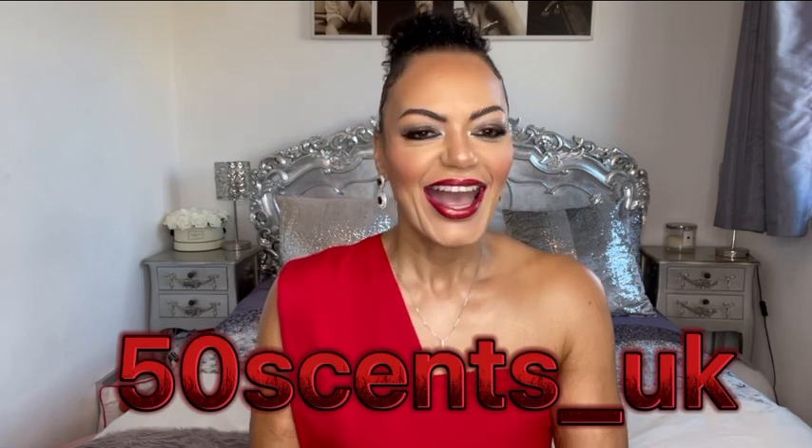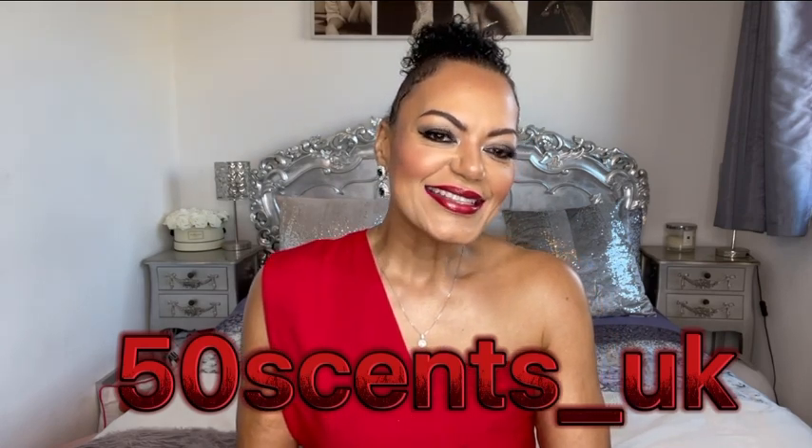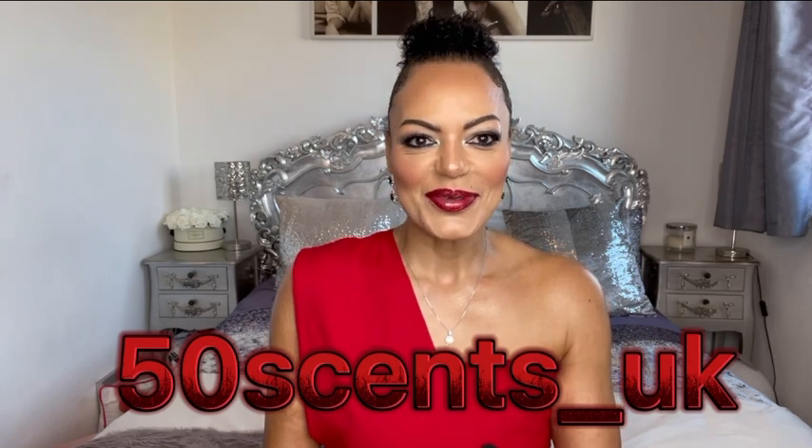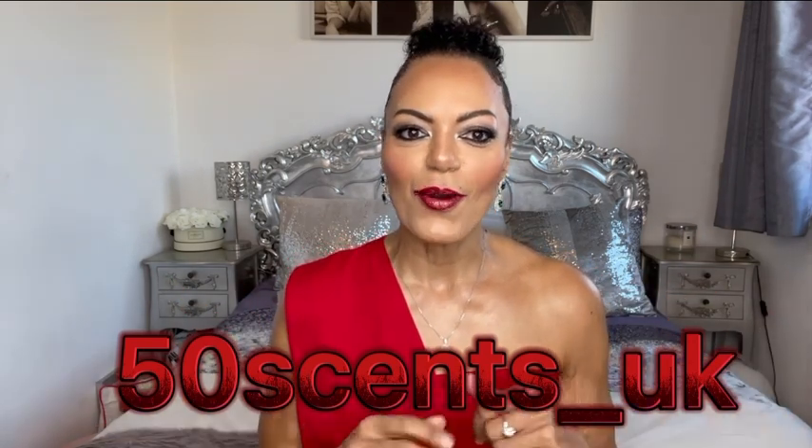Hello and thank you so much for joining me here today on my channel. In case you don't already know me, my name is Ange, aka 50 Cents UK. I hope you're all doing well and having a wonderful day wherever you are and whatever you may be doing, and as usual sending you lots of love.